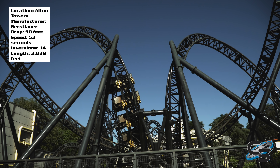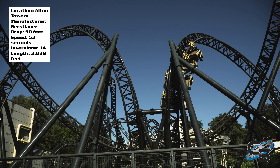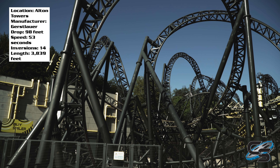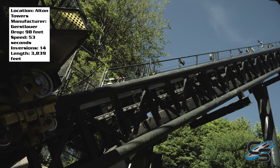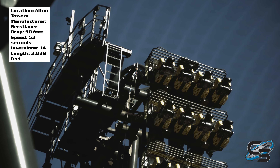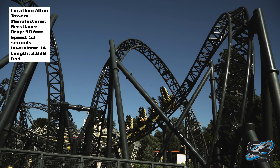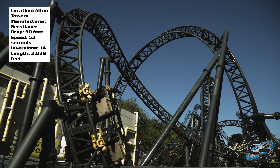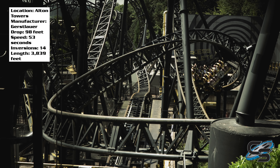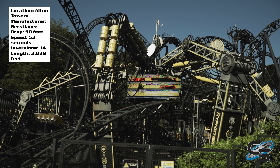One thing I've had people ask is: will the Smiler make me sick? I mean, 14 inversions is a lot. But I think what they did was really smart — they broke it up in half. The first half has seven inversions, then you stop, go up another lift hill (this one being a vertical lift hill), and then you go through the other seven inversions. So this ride probably won't make you sick unless you're just really sensitive to going upside down. Everything with this coaster is all bam bam bam non-stop.